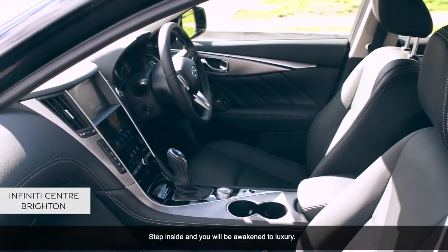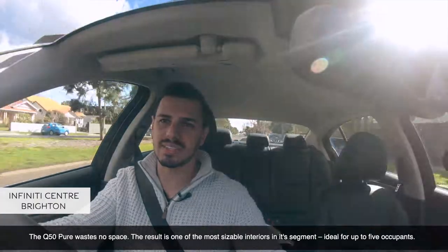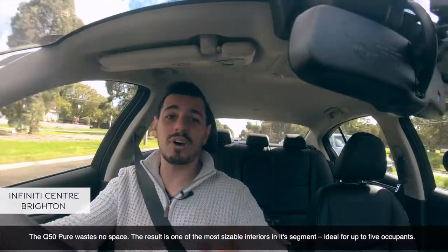Step inside and you'll be awoken to pure luxury. The Q50 Pure wastes no space. The result is one of the most sizable interiors in its segment, ideal for five occupants.